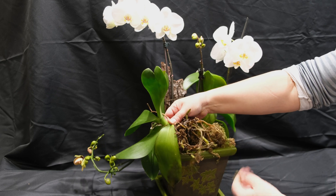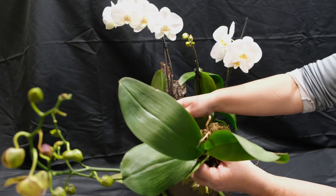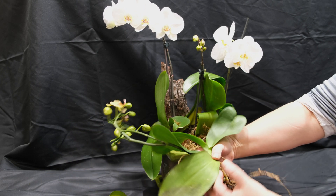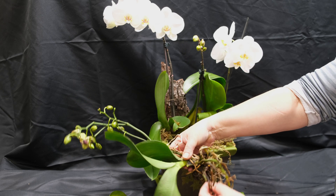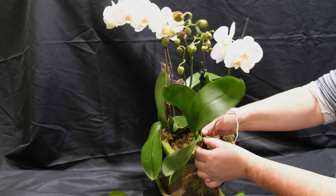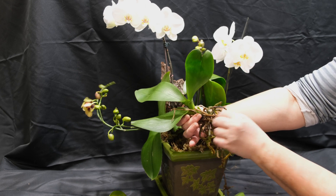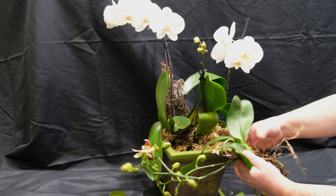Orchids can withstand long periods — up to two to three months — without watering, since they can draw moisture from the air. Even if they dry up, they remain green and can quickly recover after watering resumes. But with waterlogging, roots rot and the absorption of vital substances is impaired, leading to the death of the leaves, preceded by yellowing.